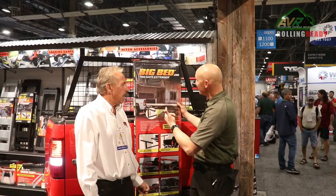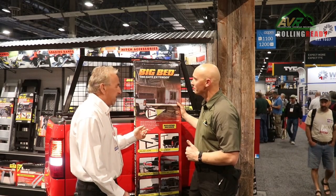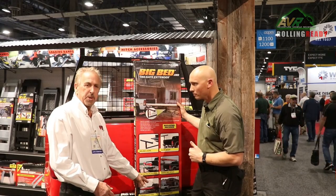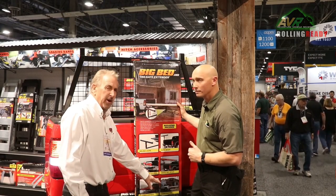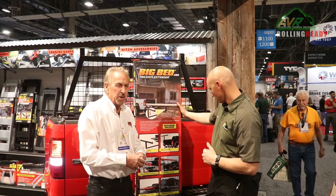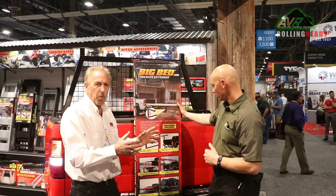The Big Bed Tailgate Extender adds about four feet to the length of your truck box. It fits in your receiver and it's good for 350 pounds. The Tailgate Sawhorse was not intended for heavier applications like this — this is more for the weekend warrior.